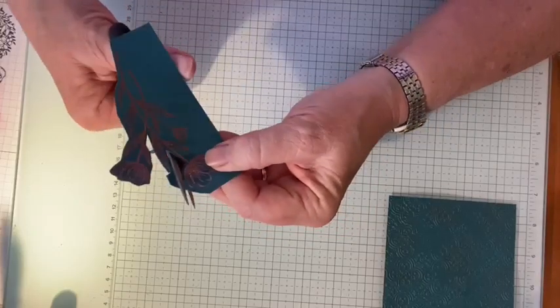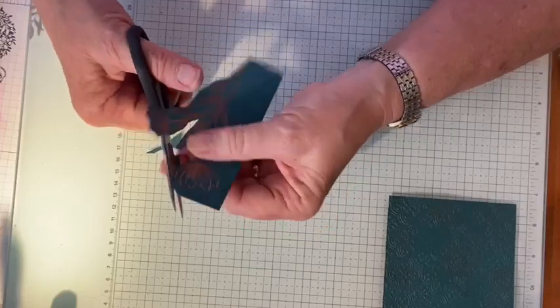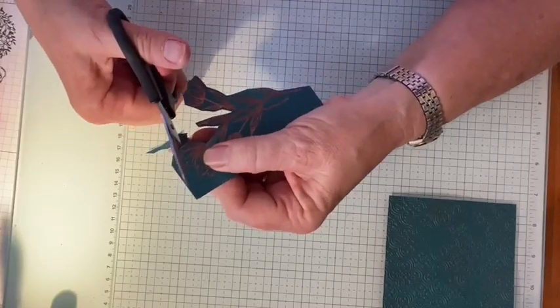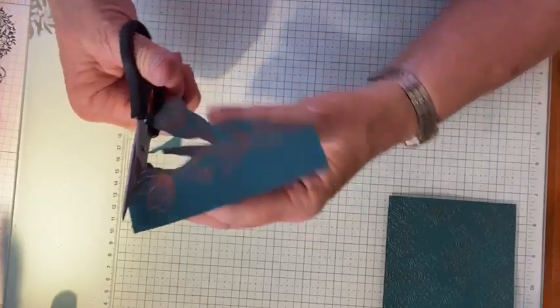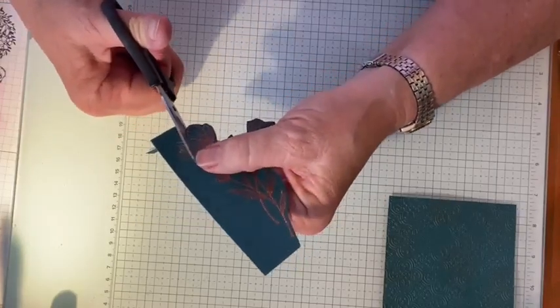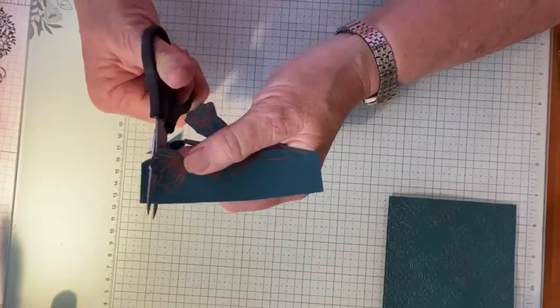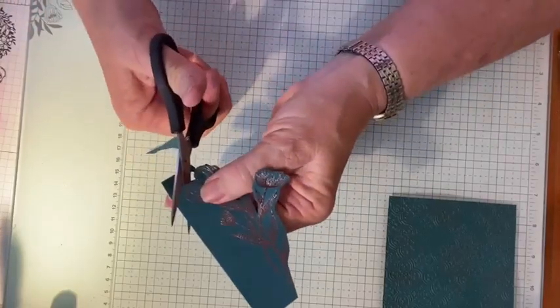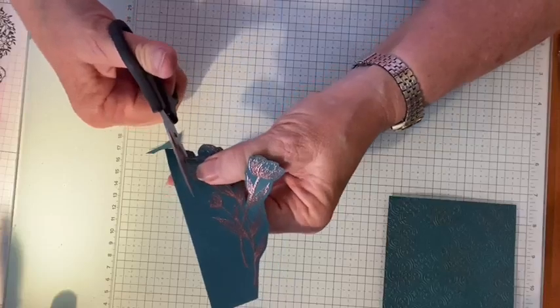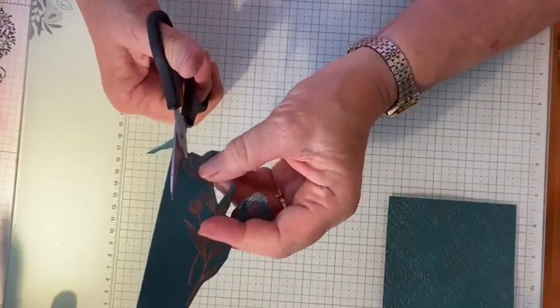While I'm cutting, anybody going anywhere fun this summer? We did all our traveling in April and May, so I think we're traveled out until we go to Northern California to meet our new grandson who's due in a few weeks. That's why we're not going anywhere — we're on grandparent watch!